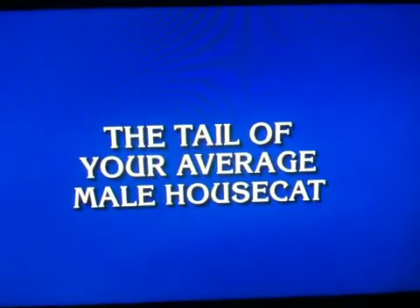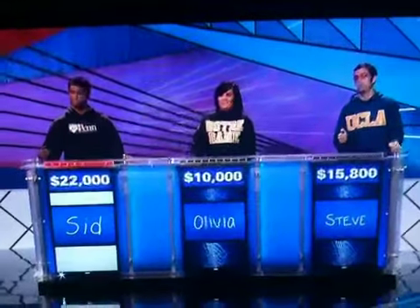The tail of your average male house cat. Sid, what is one? One foot. Feet for 800. A meter stick. Sid, what is three? Yes.